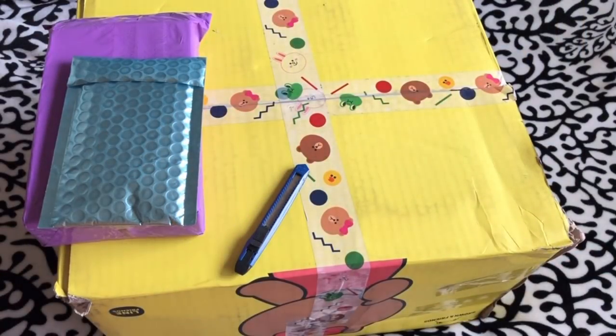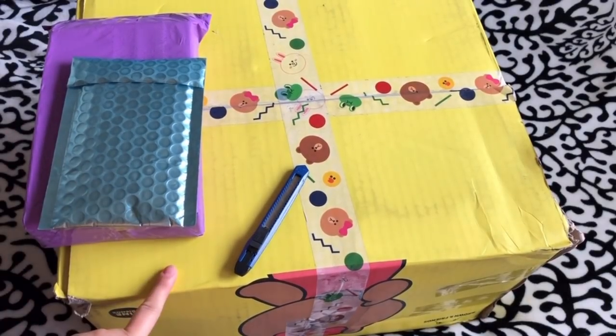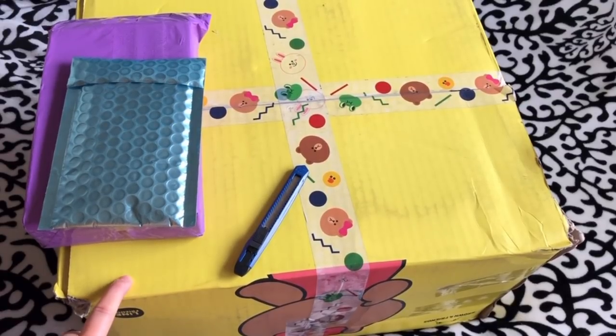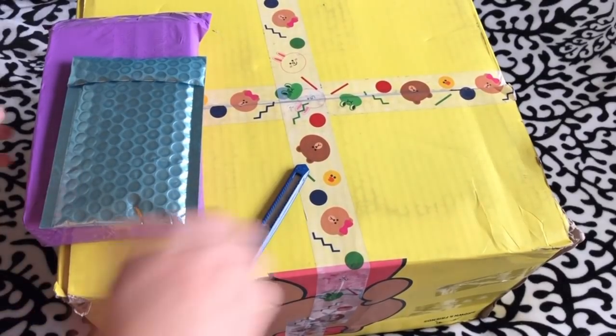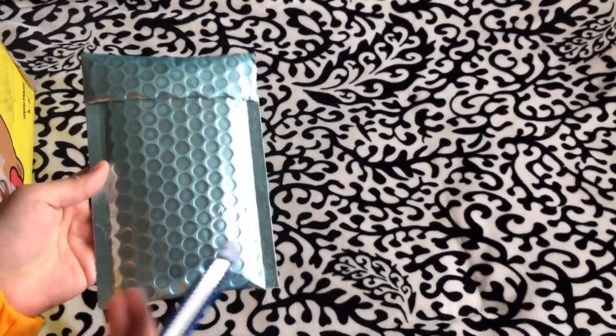Hey guys, welcome back to another video! For today's unboxing, as you can see I only have three items. This box contains a clothing piece that I got from the Line Friends official store online, so I'm really excited about this. But let's open these two first.